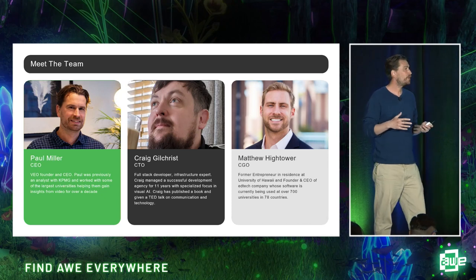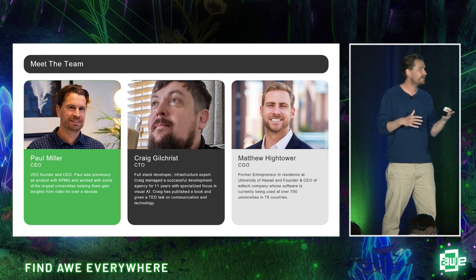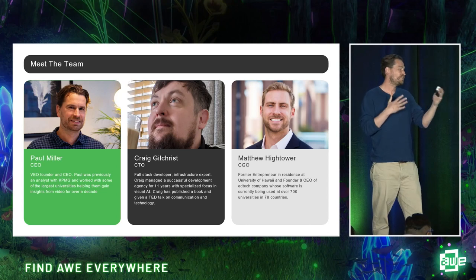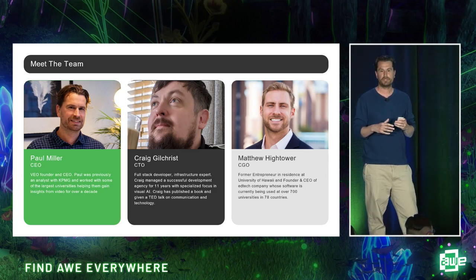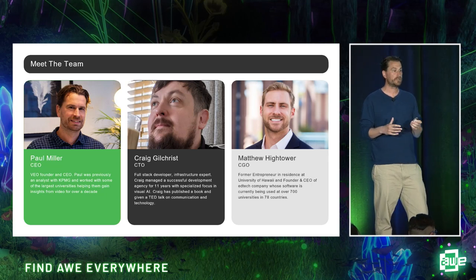In terms of the team, we're three second-time-round entrepreneurs. Myself, having worked with Theo, a video analytics company in the edtech space. Craig, our CTO, is the best developer he knows — he says — and has run a development agency for a long time with specialisms in visual AI. And Matt, our chief growth officer, is a natural-born entrepreneur who grew his own edtech business to service over 700 universities worldwide.